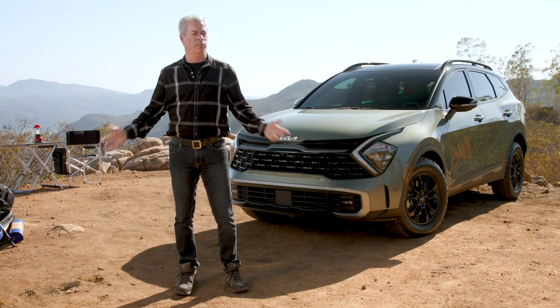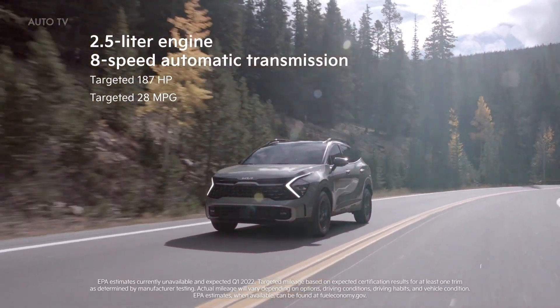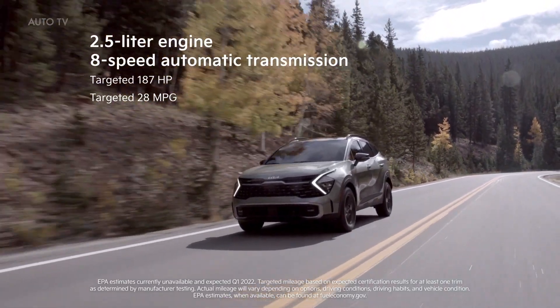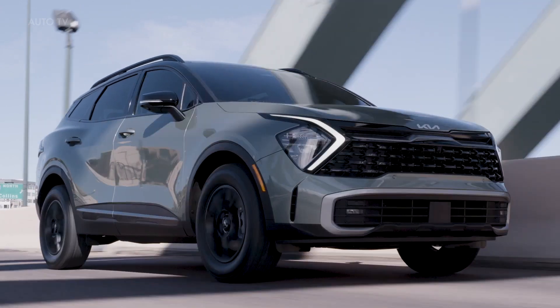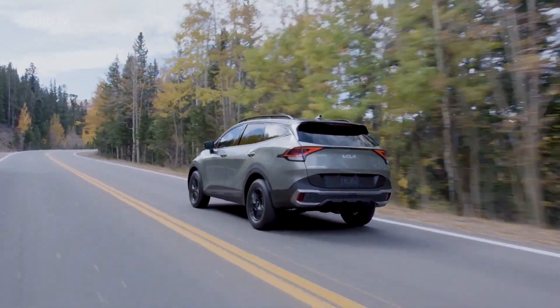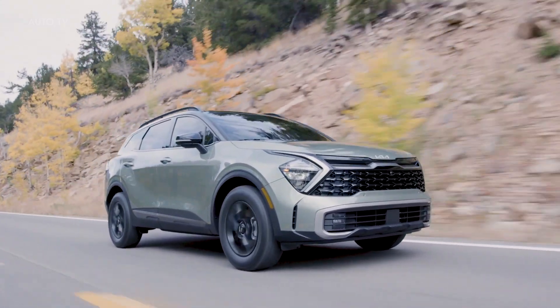We worked hard to make Sportage the kind of vehicle that can get you and all of your gear out to places like this as fuel efficiently as possible. The 2.5-liter engine is new with an eight-speed automatic that targets an estimated 28 MPG combined. Down the road, Sportage will offer electrified options, giving you exciting performance with increased efficiency and zero range anxiety. X-Line and Sportage X-Pro really redefine what a Sportage can be, opening up to customers who may never have thought about it before.